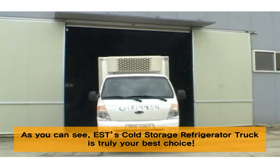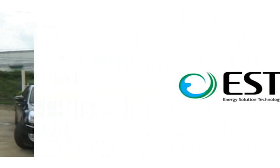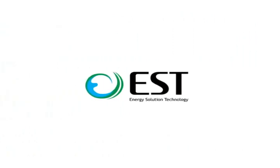As you can see, E.S.T.'s cold storage refrigerator truck is truly your best choice. We'll be right back to you soon.